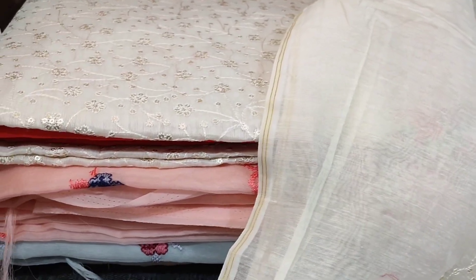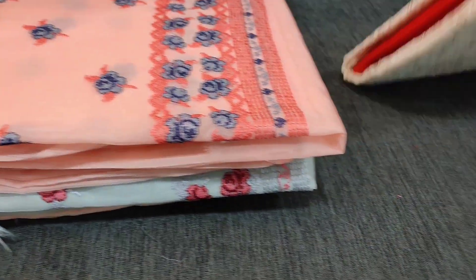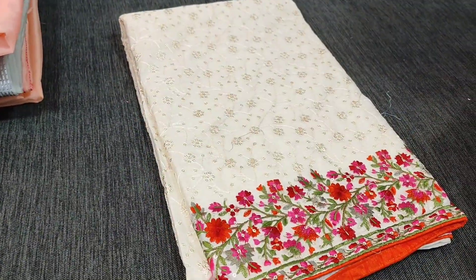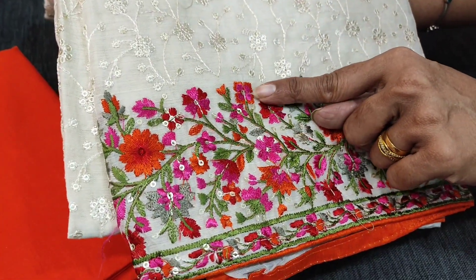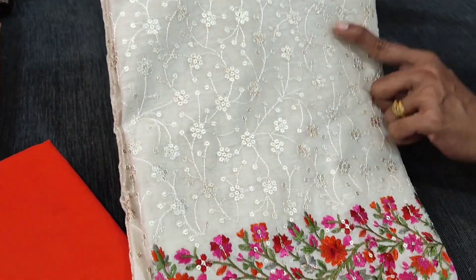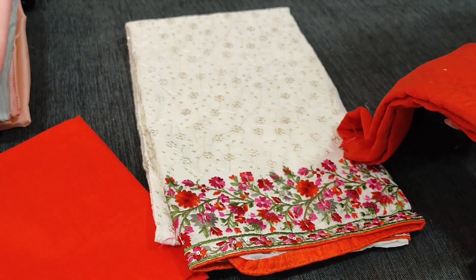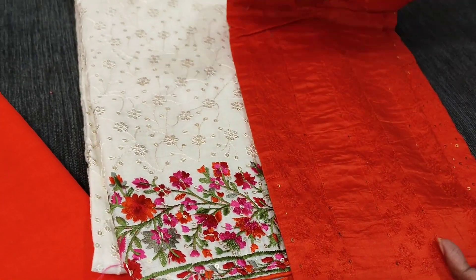The next combination is teamed with a bright orange bottom. There is a very pretty floral design in the daman in a combination of pink, orange, and green embroidery work. The base color of the top is ivory with rich jaal embroidery and sequence work. The dupatta is a jacquard crinkled soft silk cotton dupatta in bright orange color.